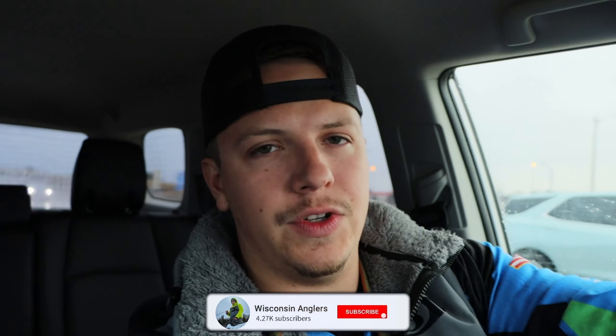Welcome back to the channel! Today marks the first ever ice fishing show in Oshkosh, Wisconsin. I'm super pumped — I'm going to be working the Clam booth but also walking around showing you guys what the Oshkosh show is all about. For those of you that weren't able to make it, I wanted to at least bring the camera and show you what's new from Clam and a couple other vendors.